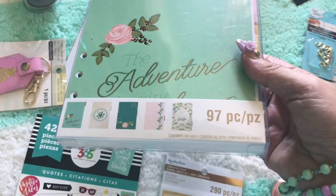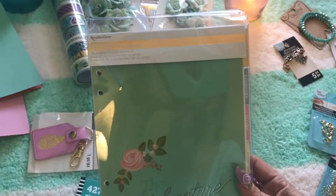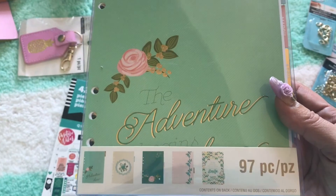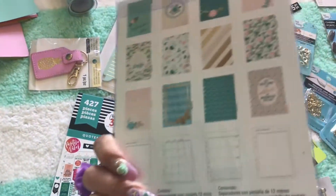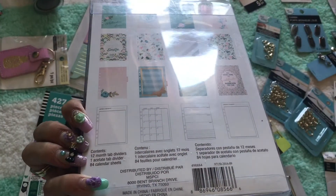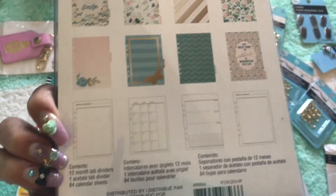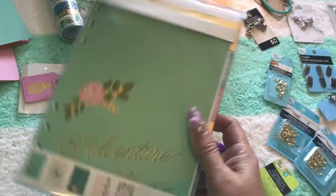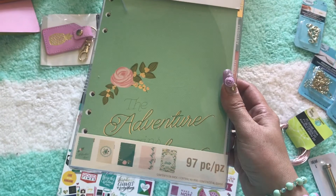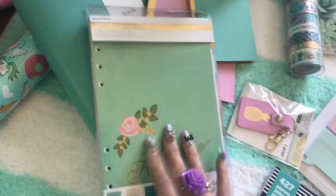So this is the Recollections 12-month calendar pack. I didn't even check which year it has or if that matters, but it has 12-month tab dividers. I would have obviously preferred one with unicorns and stuff, but they only had about four to choose from, and the others were orange and navy blue or black. At least this one's pink and mint, which I love.